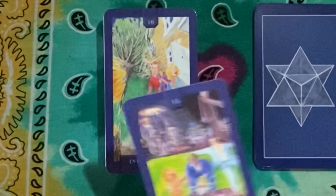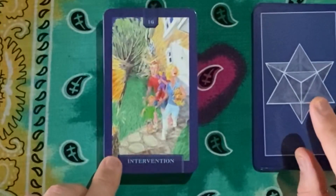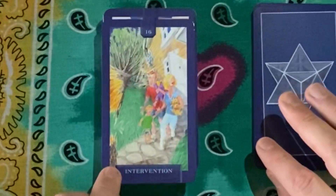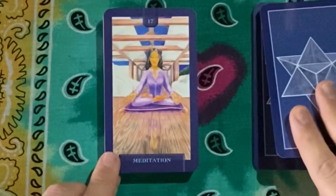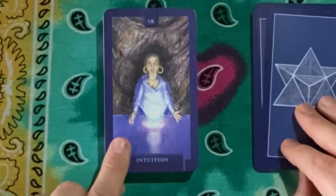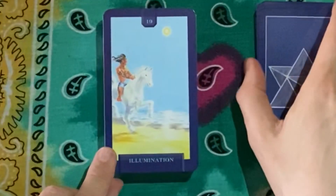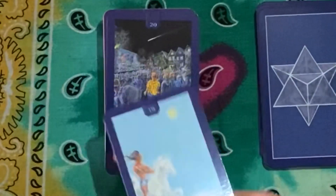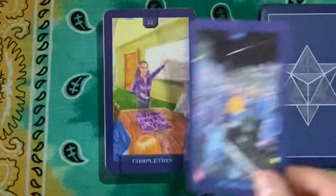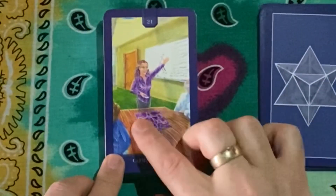I can only imagine what we get in the bigger separate guidebook if we get that much information in the small one. Then we have Intervention for the Tower card, Meditation for the Star, Intuition for the Moon — love this image — Illumination for the Sun, Awareness for the Judgment card, and Completion for the World — again featuring the Macabre spread symbol.